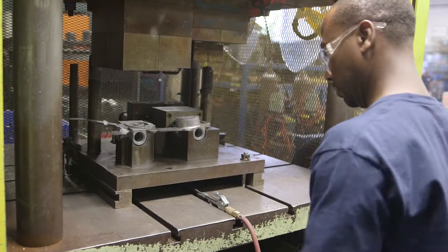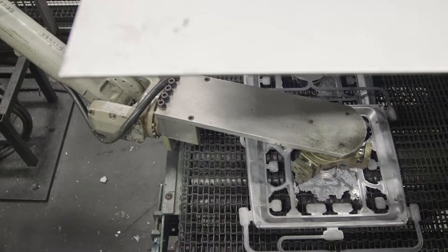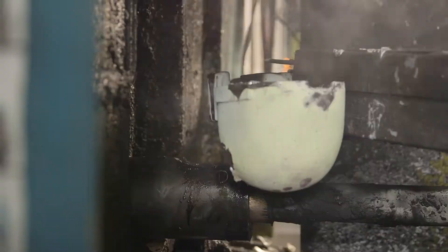TTE consists of three organizations that function both as a unit and independently of one another, depending on the job at hand. These are TTE Machining and Automation, TTE Production Machining and Assembly, and TTE Casting Technologies, Inc.